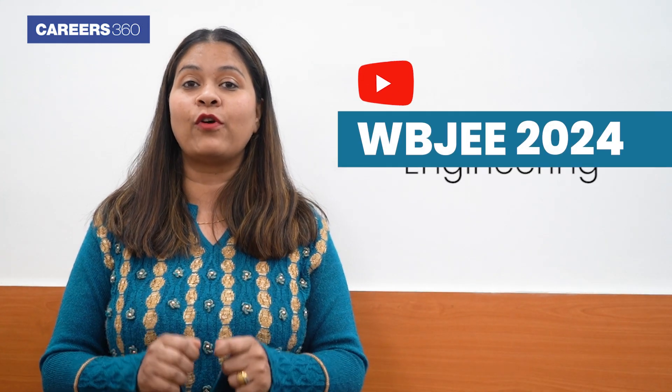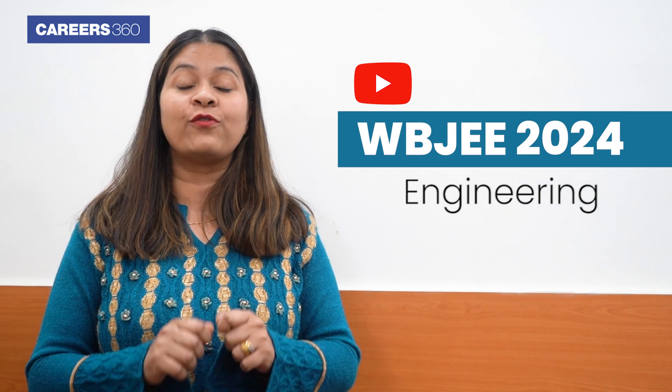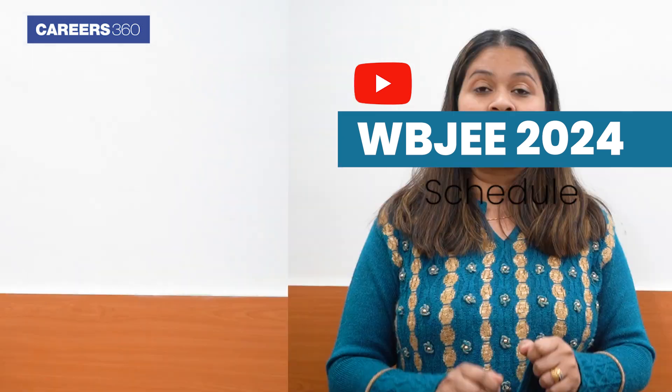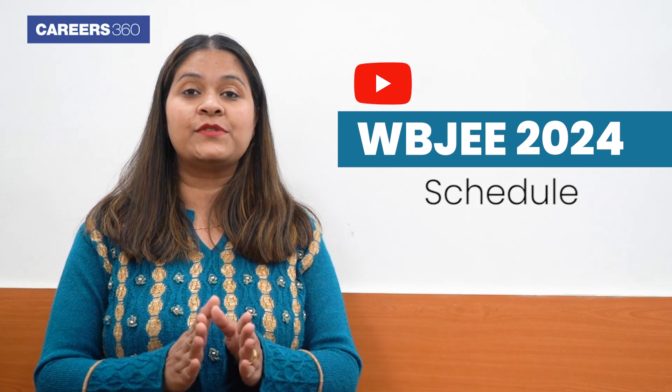Hello students, here we are with another important video for engineering aspirants. Do not skip this video because in this video we are explaining the complete schedule of WBJEE 2024. West Bengal Joint Entrance Examination Board has released the WBJEE 2024 schedule.